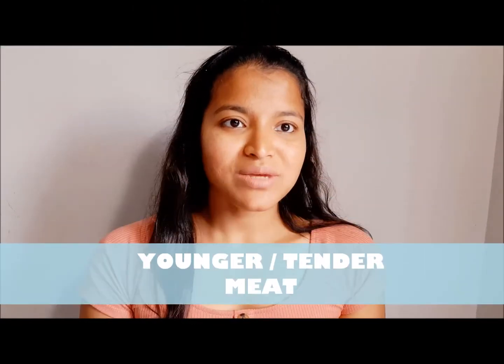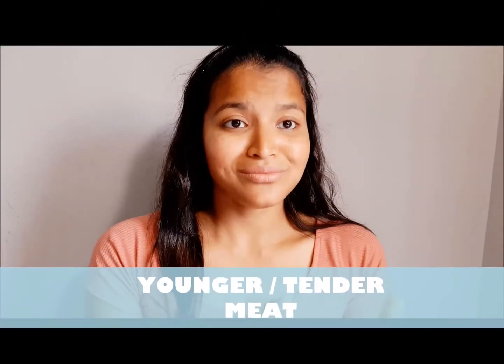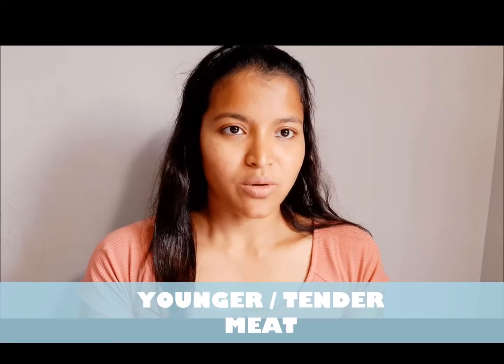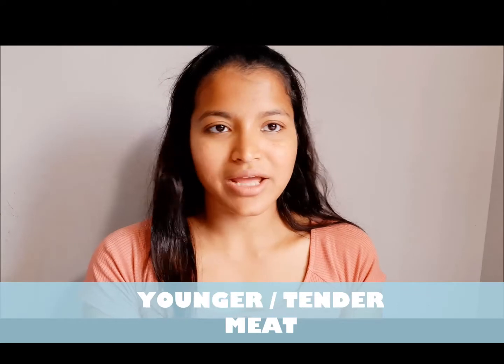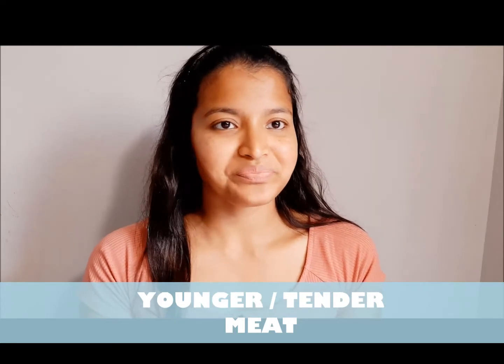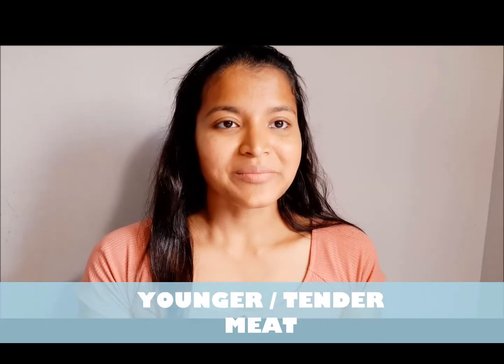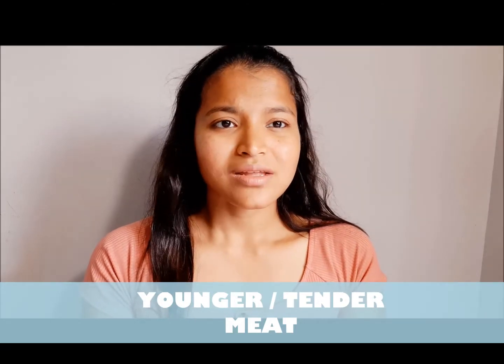If the meat is younger or tender, in that case we have lots of options. We can go for dry heat cooking methods like grilling, frying, and baking, or we can also go for moist heat cooking methods. So if the meat is tender, we have lots of options to choose from.